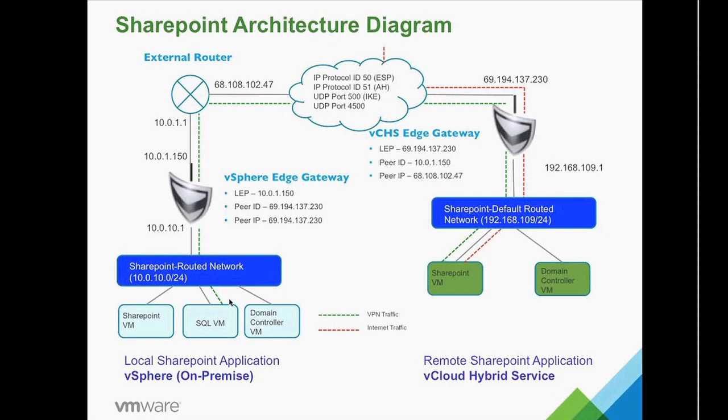Your customer may have a regulatory requirement — whether internal or from a government source — that requires them to keep data within the four walls of their data center. This architecture would alleviate that kind of scenario. This is a hybrid infrastructure at the application level. Just remember that the word 'hybrid' doesn't necessarily mean connecting a data center to the cloud at the VM level — it can also be done at the application level.